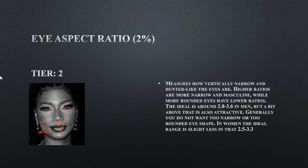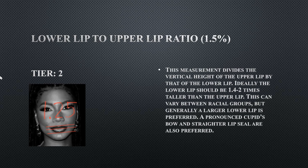Her eye aspect ratio is 2.4, meaning her eyes are on the rounder side. It might not seem that way because her eyelashes make her eyes look more narrow, but her eyes are just a little too rounded to be within the ideal range — though this is technically not a flaw. Her lower lip to upper lip ratio is a tier two at 1.25 — preferably the upper lip should be slightly less than the bottom lip. This is not a flaw by any means.